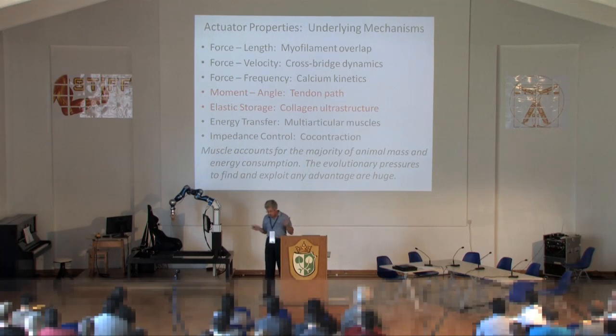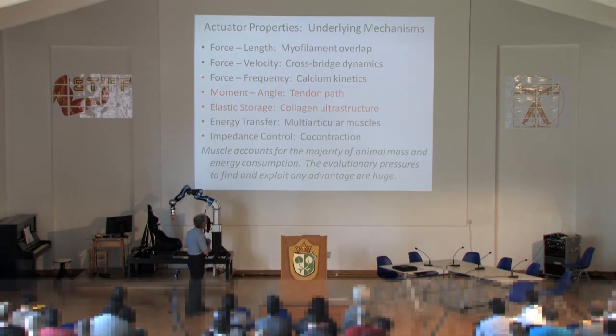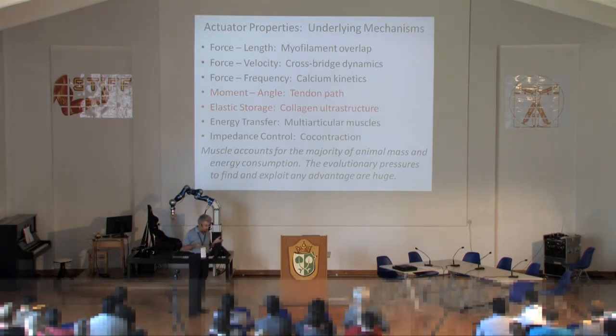On the actuator properties, there are a very large number of details we could talk about. I'm going to start with a couple relevant at the gross musculoskeletal level, and then take a look at some of the intrinsic properties of muscle — mentioning only in passing some properties that are really emergent aspects of the way one uses the intrinsic properties of muscle.